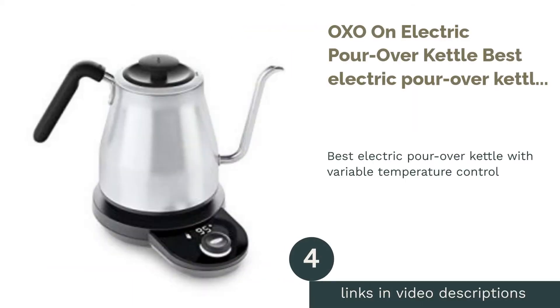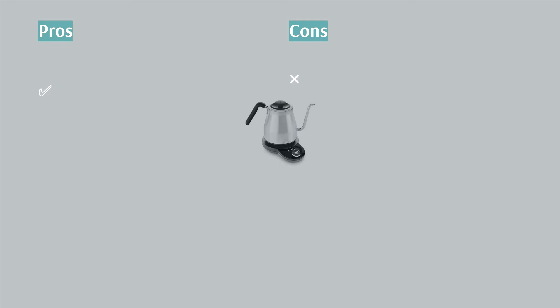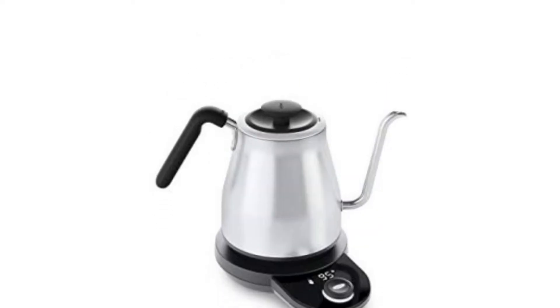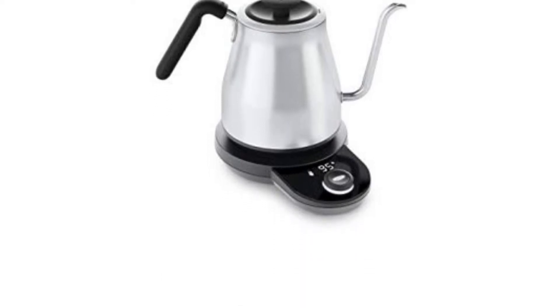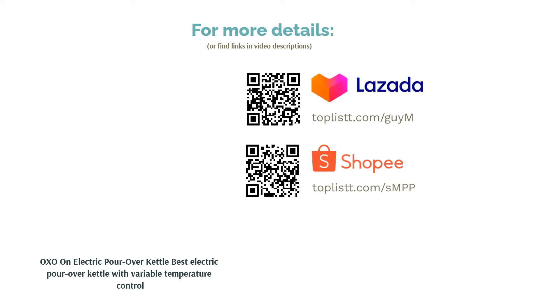The next product is the OXO On Electric Pour Over Kettle, best electric pour over kettle with variable temperature control. Pour over kettles are popular among baristas to serve pour over coffees. If you fancy that taste and want to do it yourself at home, then the OXO On Electric Pour Over Kettle is for you. It is made from stainless steel and has a 1 liter capacity. It has a gooseneck spout that allows you to have more control when pouring hot water over the ground coffee beans. You can adjust the temperature, so you can get the right heat for each type of coffee.